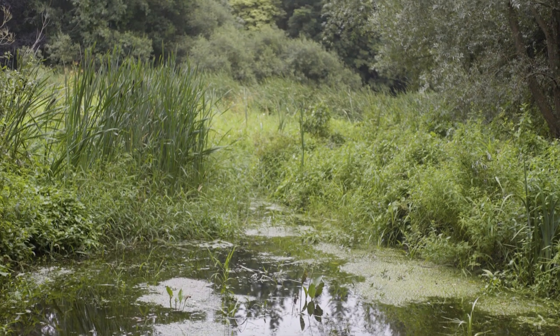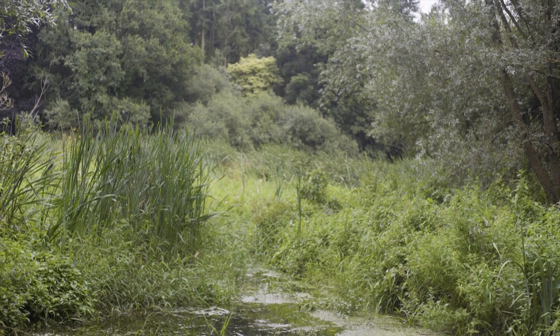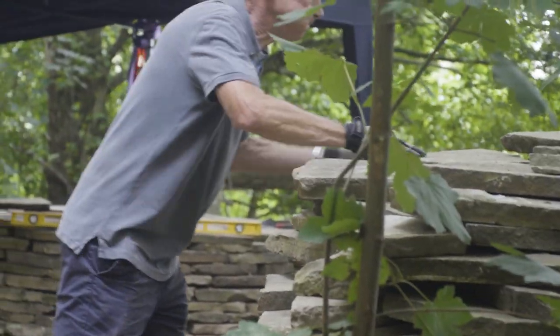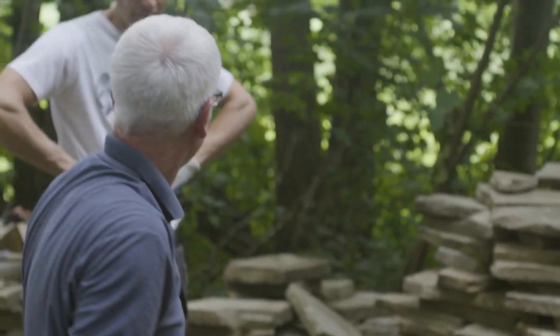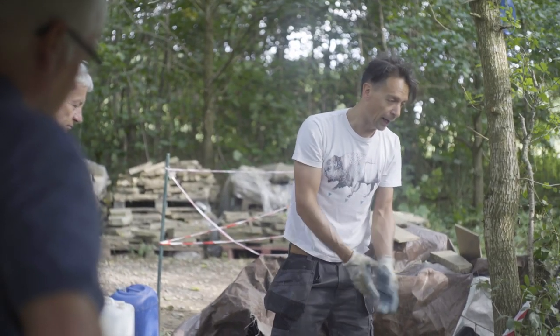There are two ways the bats might use it. They might use it as a maternity roost, for breeding, or they might use it as a hibernaculum, which is what they go to in the winter when the temperature stays much more stable. It's made of Horsham stone, a local hard sandstone which we've salvaged from an old memorial garden.